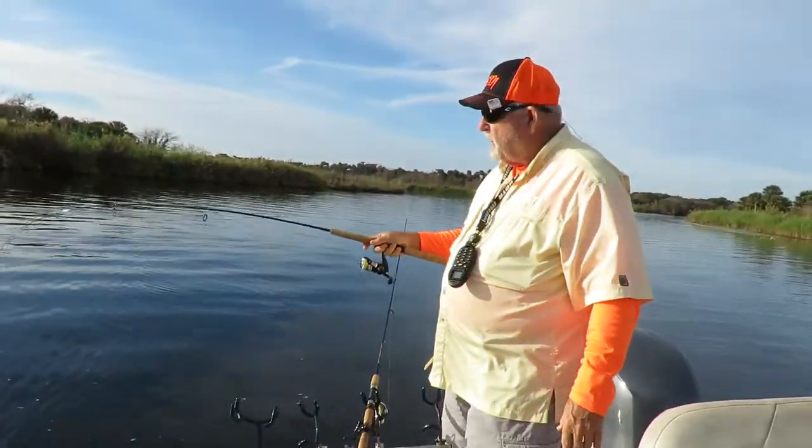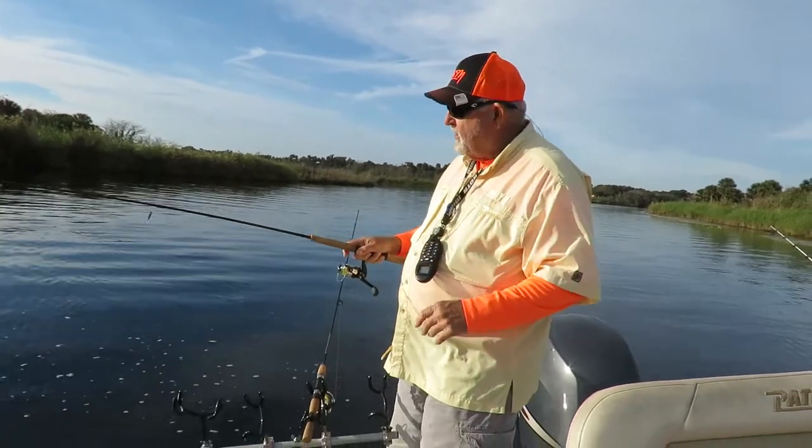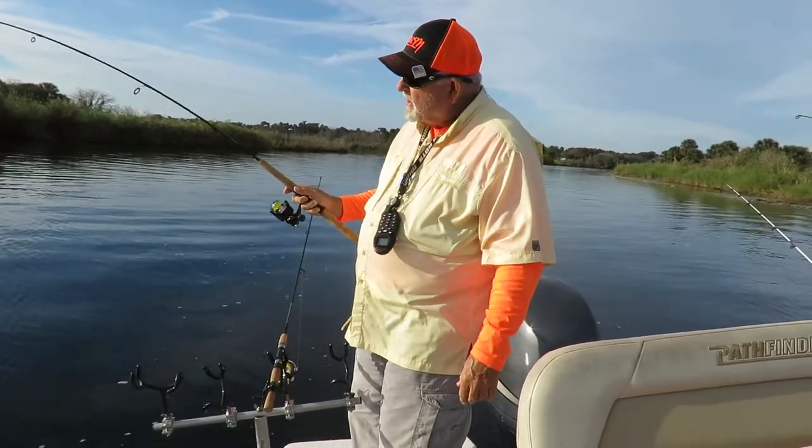We're out here on the St. Johns River today. We thought we'd come out and do a little shad fishing. American Shad comes down here to spawn, and when they're here they make really fun fishing on light tackle.